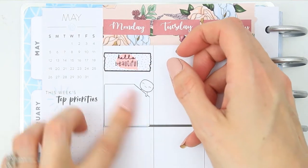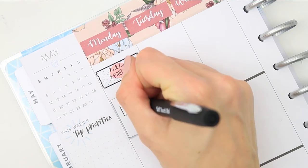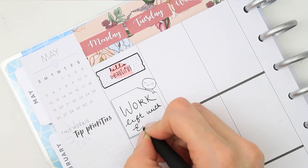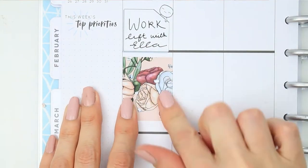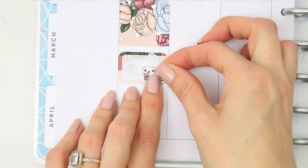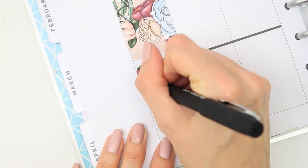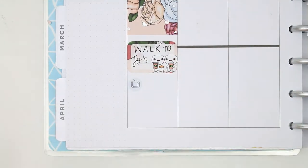I started with a Hello Beautiful, which comes as a freebie when you order from my shop. I then put down a little pop-it post-it note as I'm going to be working on Monday, and to fill up some time I used one of the full boxes. I then put a half box down as I'm going to be walking to my sister's house after work and we can catch up over coffee — I used the pop-its with the coffee and the little croissant, though we didn't actually have croissants.